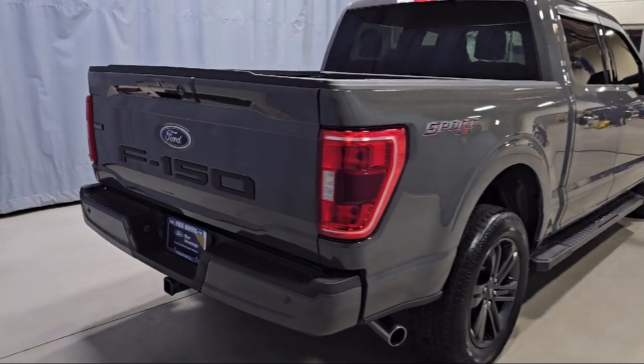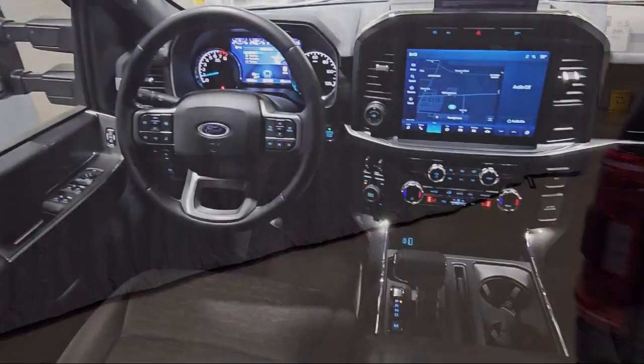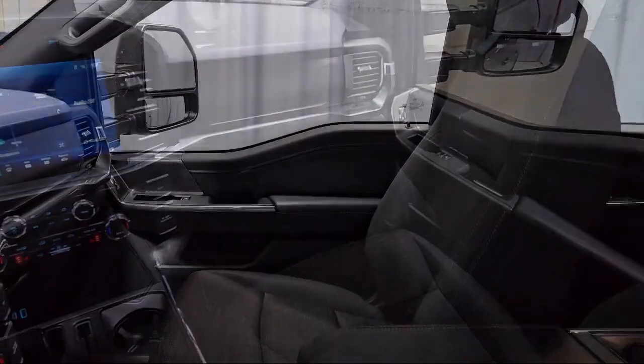It also features the XLT sport appearance package, unique sport cloth front seats, remote start system with remote tailgate release, power glass heated side view mirrors, chrome bumpers, and has less than 45,000 miles on the odometer.